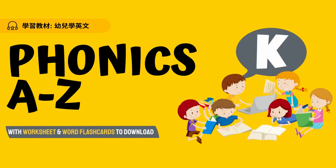Hello boys and girls, let's learn some English words today. We will look at letter K.